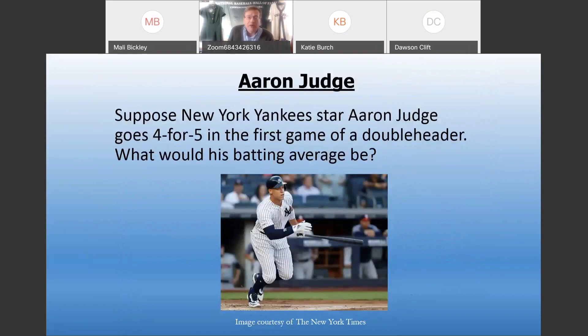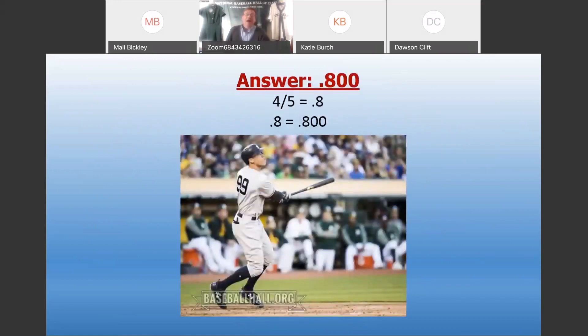Back to the blue team — Brody is up. Suppose Yankee star Aaron Judge goes four for five in the first game of a doubleheader. What would his batting average be? Brody says 800 — correct! Four divided by five is 0.8; add two zeros and it becomes an 800 batting average. Great job, Brody. Blues are now three for three in Home Run Derby.